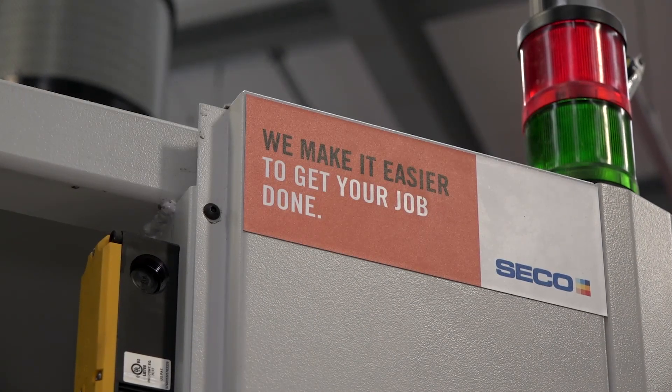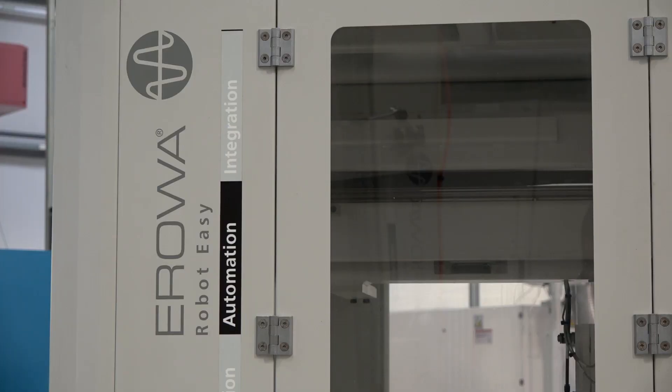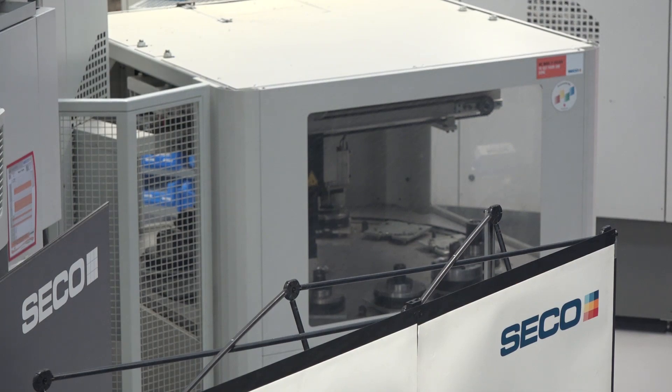Alan, we're here at SeacoTools. You head up the engineering side of the business and very much project work, the specials. But today we're here on behalf of ARO, REM Systems Limited in the UK. You've got three systems here — what are the real benefits of having the ARO automation systems?